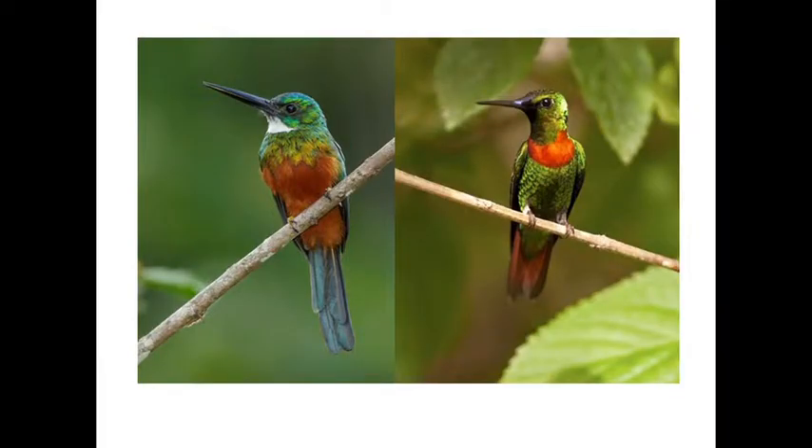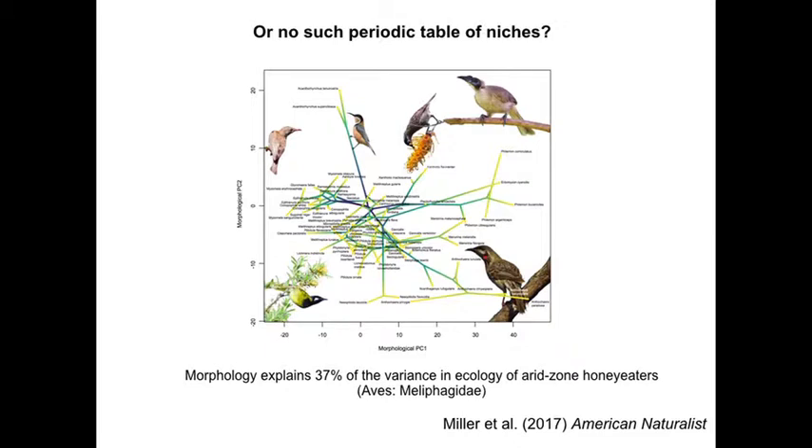Likewise, a green-tailed jacamar and a jewel-front are quite similar and live side by side. The hummingbird is obviously a nectarivore, while this is an aerial insectivore — so they do completely different things in the ecosystem. But would an analysis of their eco-morphology tell us that? It's debatable. They're similar in their shapes, so maybe it doesn't work that well.